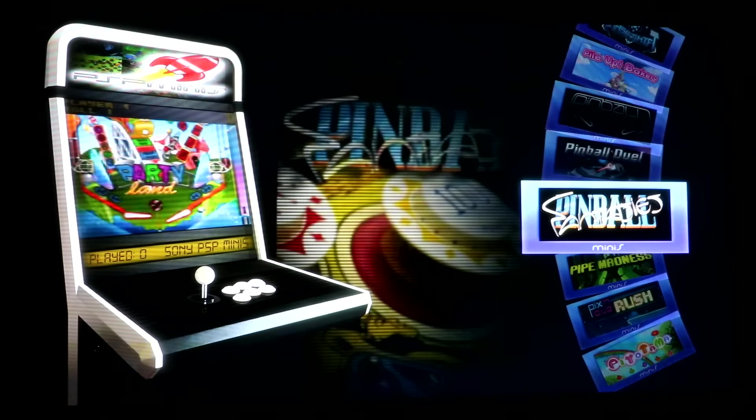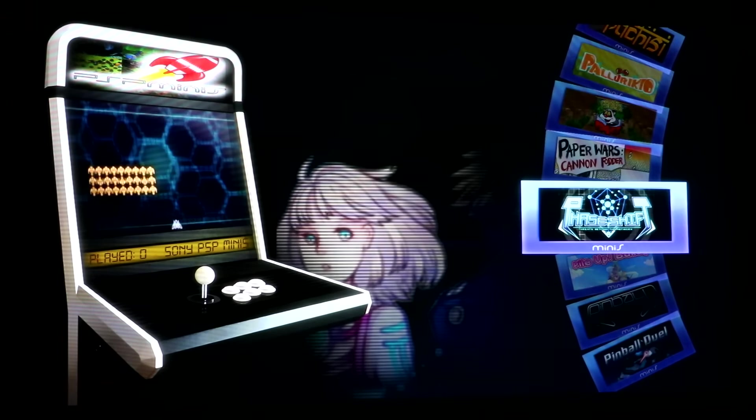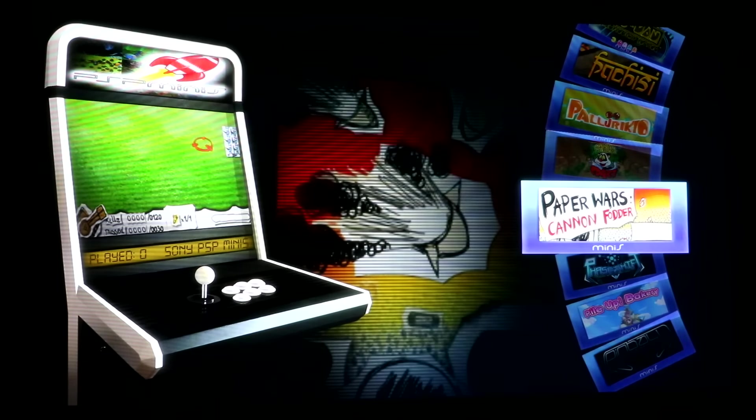Feel pipes? Pinball, pinball, pinball. You're in a bakery — pinball. Paperworms.